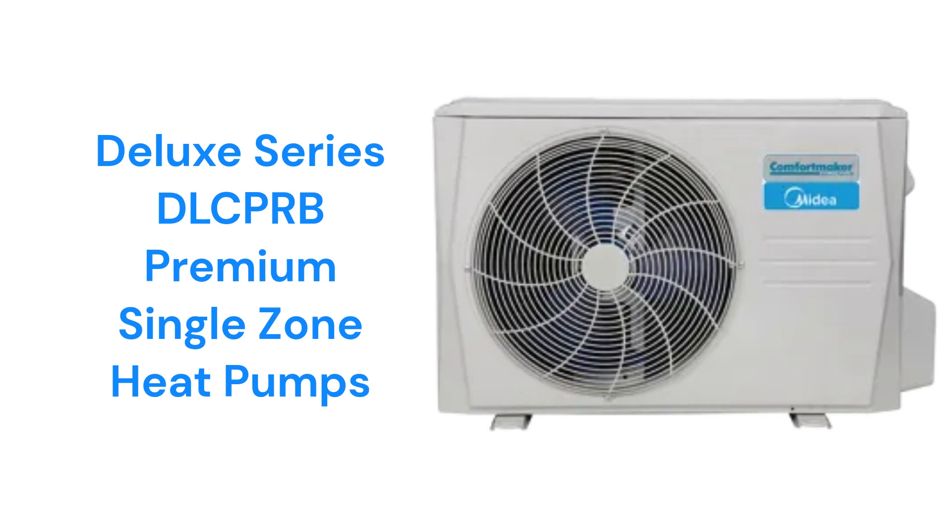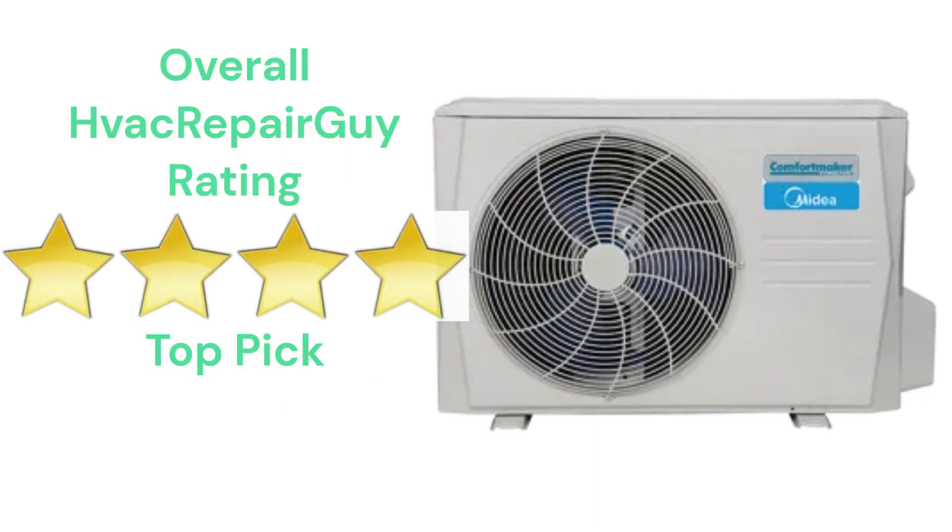The brand does not offer models that qualify for the HVAC Repair Guide basic and ultimate categories. This brand receives an overall 4-star top pick rating from HVAC Repair Guide.